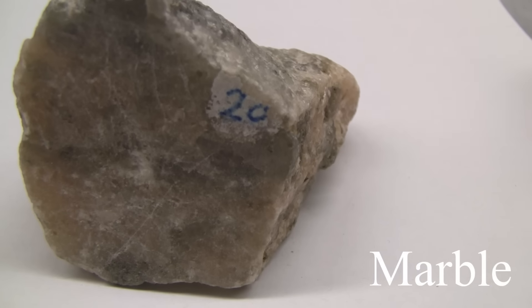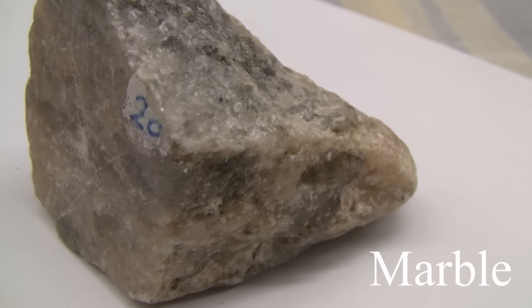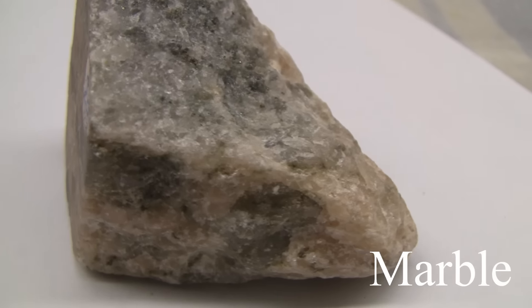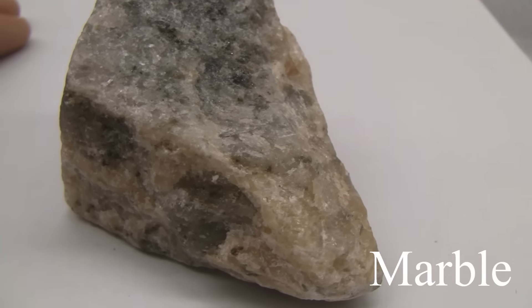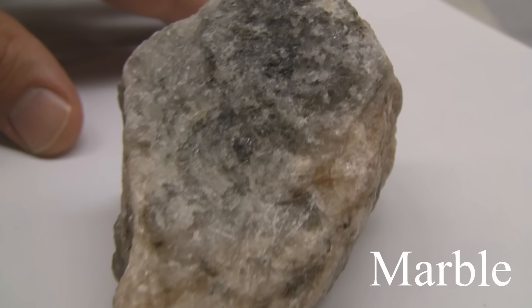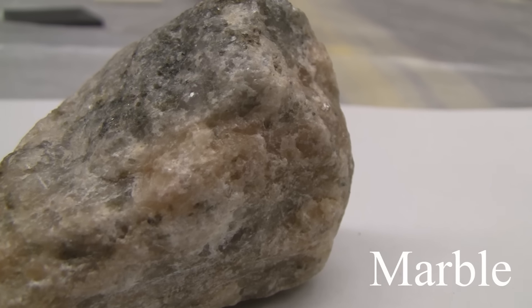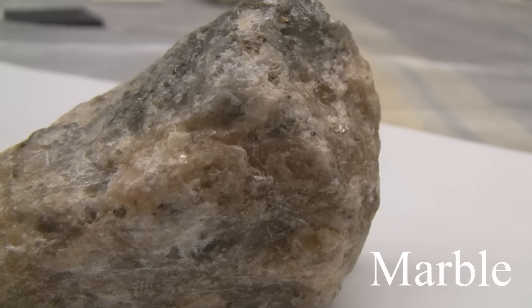Marble. The texture is even, granular, fine to medium grained calcite crystals. The structure is massive. The color is white, but accessory minerals will color the rock. The hardness is 3 — it is easily scratched and easily eroded. It consists of calcite or dolomite.